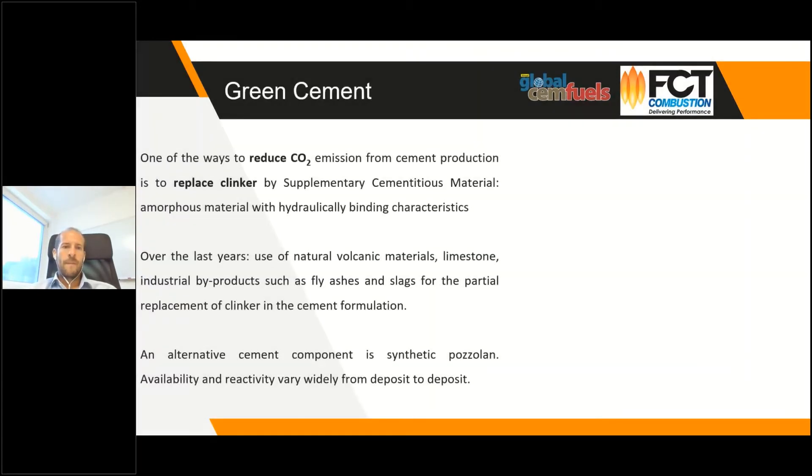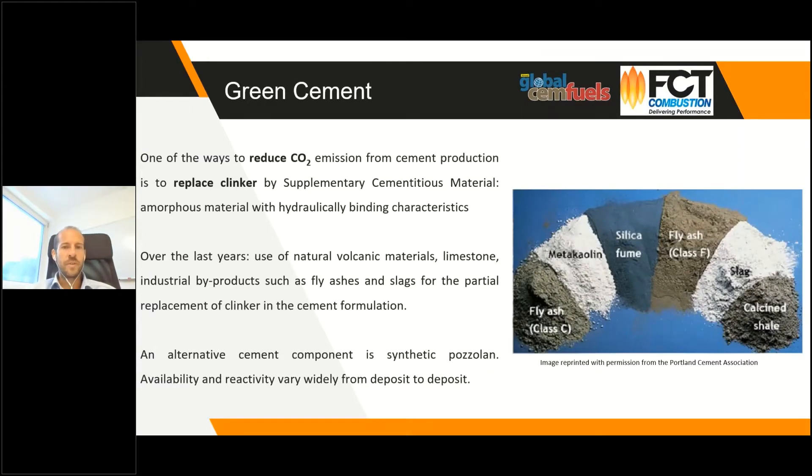There are different ways to reduce CO2 emissions from cement production. One of them is to replace clinker with other active materials — for example, fly ash, slag, and so on. However, in recent years the availability of fly ash and slag is reducing and their price is increasing. So another way to replace clinker is to use cementitious materials like calcined clay.